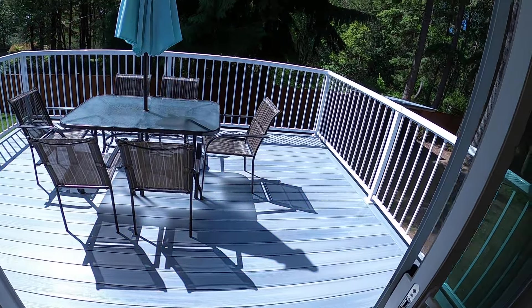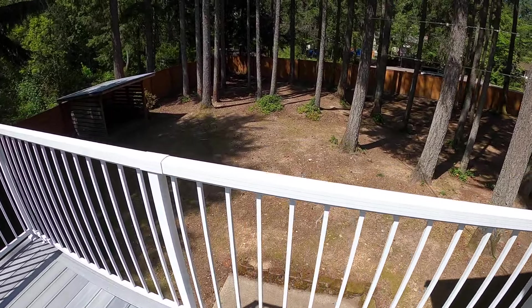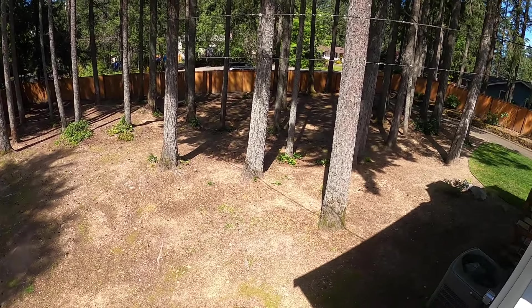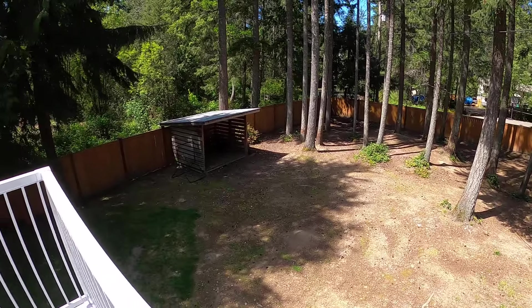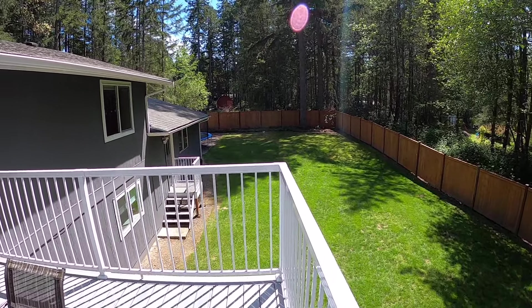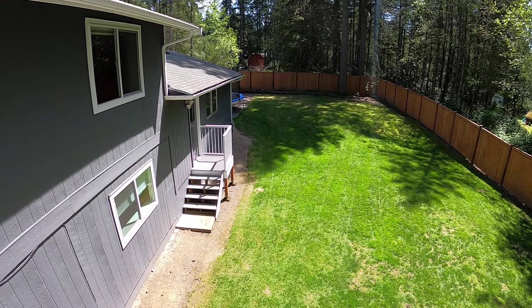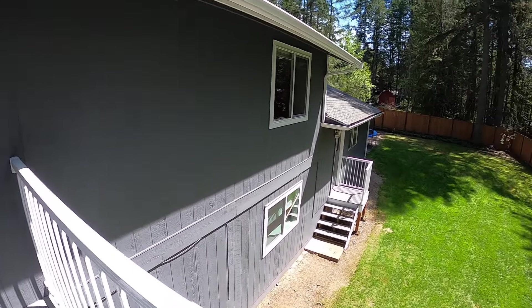Really nice deck out here and you can see beautiful grounds. Back door there leads to the back side of the garage — it's a two car attached garage.